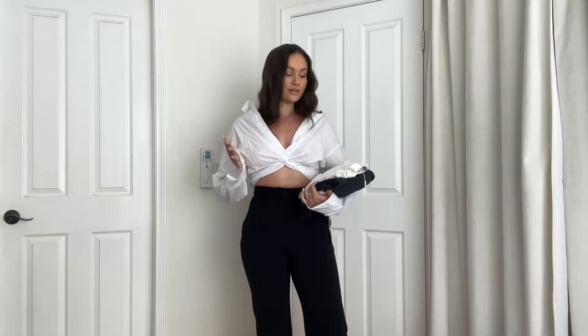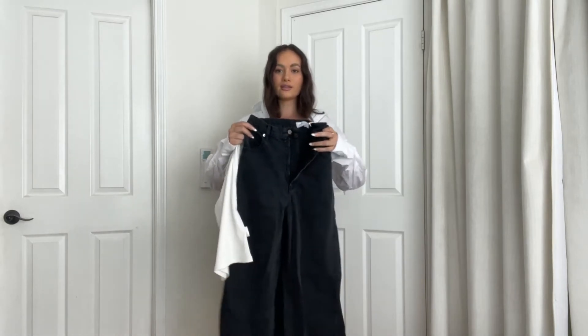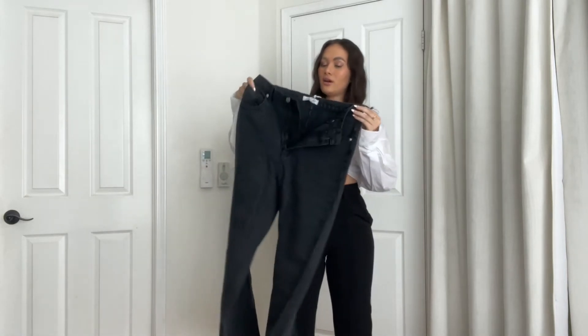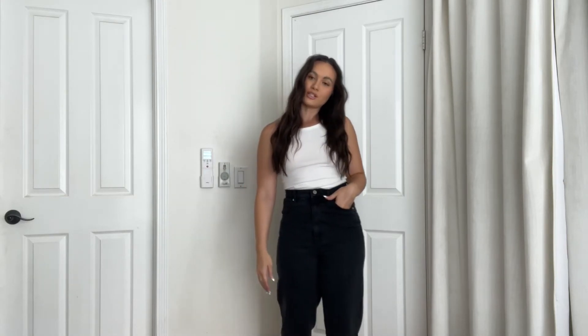The next outfit is this tank that I've already had from Petal and Pup, but I wanted to get a pair of black denim for fall. If you didn't know, Petal and Pup does have denim. My true size is probably a US 6. These are the jeans on — they are really cute. When I went to Catalina I got a regular blue pair of denim, so I thought a pair of black denim from Petal and Pup would be good. This is what the bottoms look like — just a good classic pair. I'd style it with heels, Jordans, Converse, or my Air Force Ones.